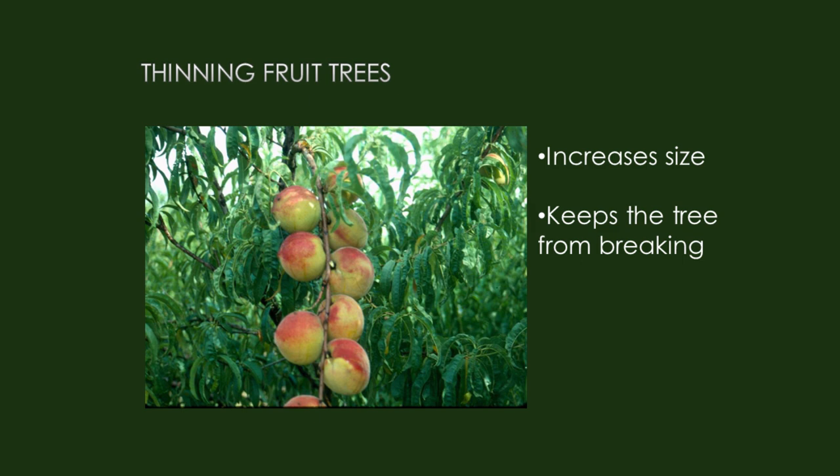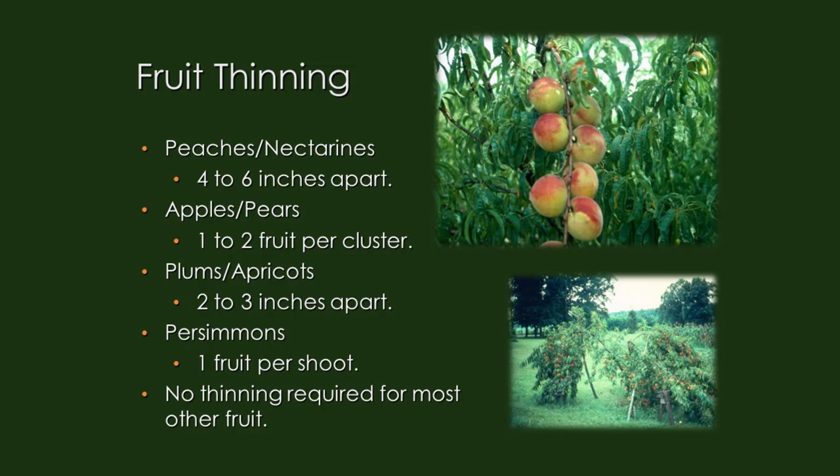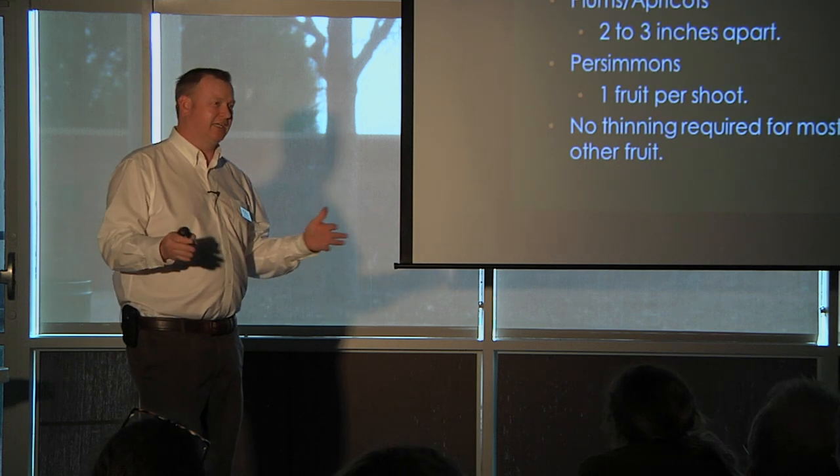Thinning increases the size of the fruit and keeps branches from breaking. Too many peaches on a branch causes it to curve way down and potentially break off, losing all the fruit. Rules of thumb: peaches and nectarines — one fruit every four to six inches; apples — one to two per cluster; apricots — two to three inches apart; persimmons — one fruit per shoot. Others require no thinning, although commercial pecan producers actually use a machine attached to a tractor that shakes the entire tree to vibrate the trunk and shake off some fruit to thin it.